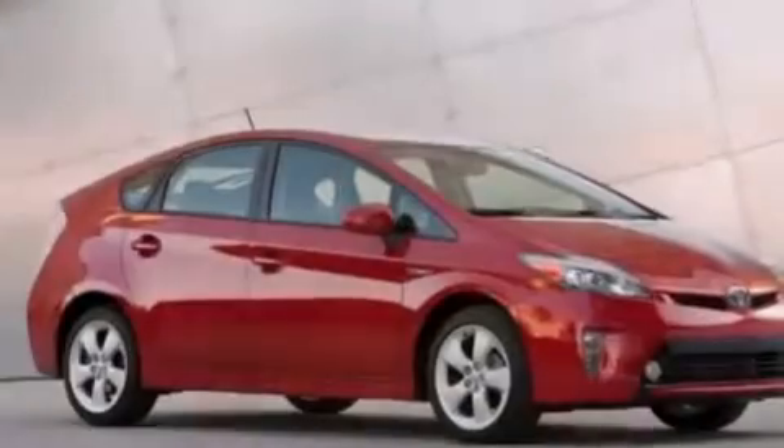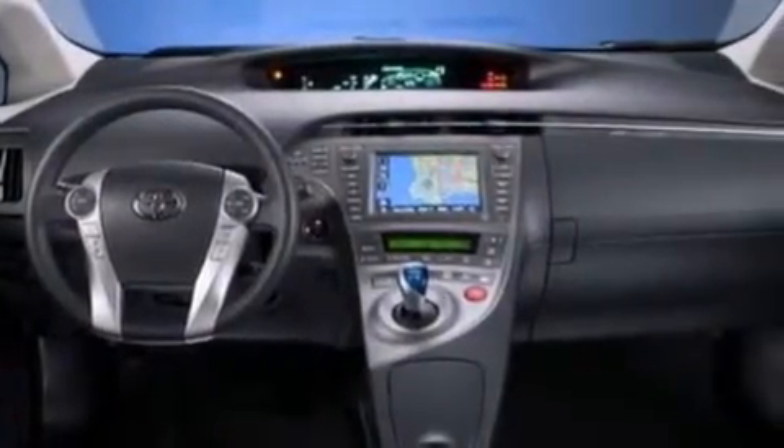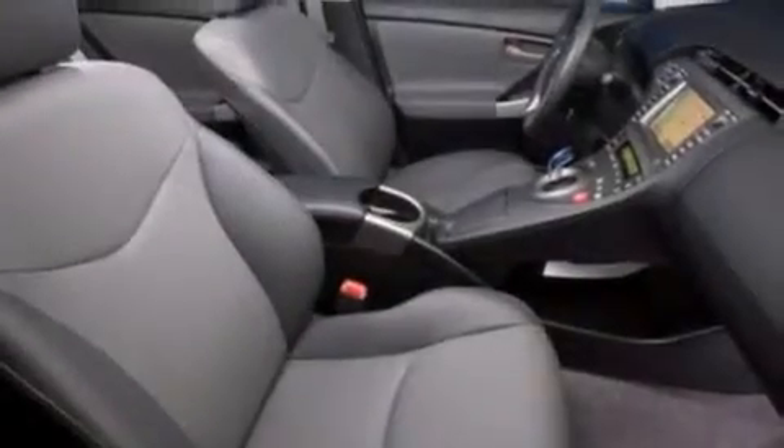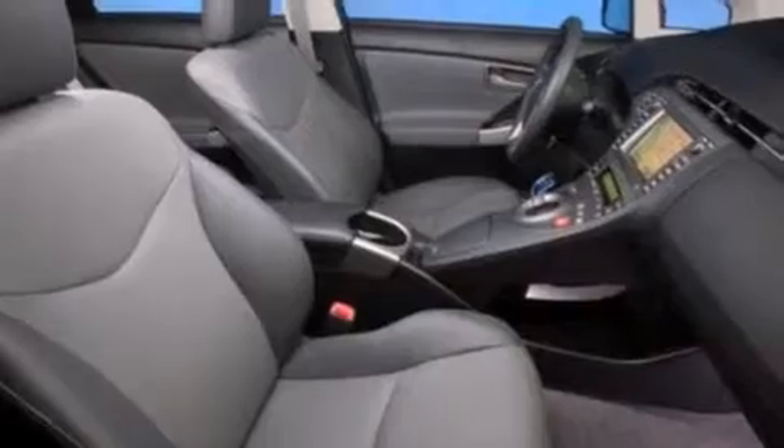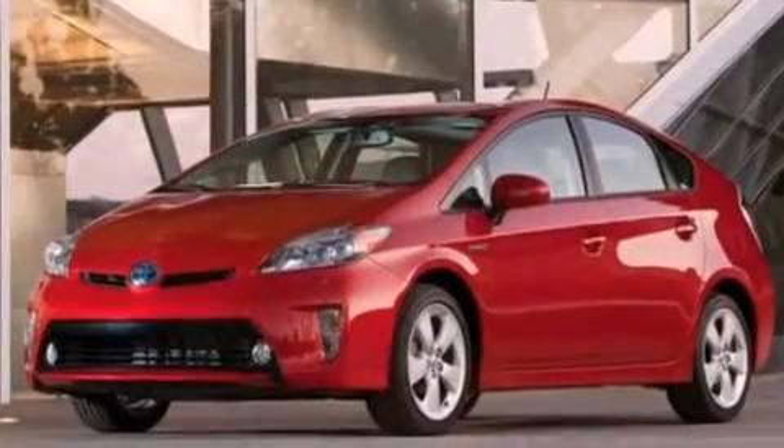All of the following features are included: a split folding rear seat, cruise control, a rear window defroster, a CD player, a passenger side vanity mirror, front side impact airbags, a traction control system, four-wheel disc brakes with ABS, keyless entry, and an automatic climate control system.